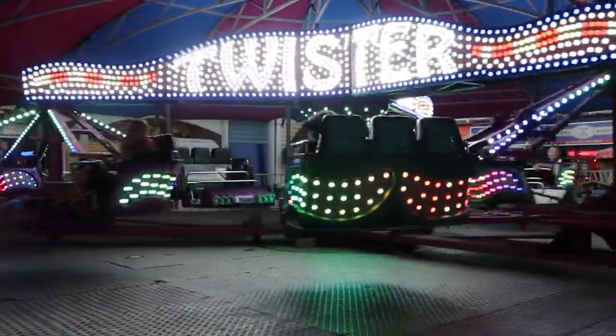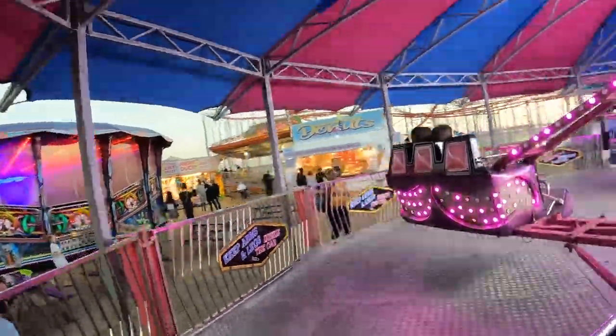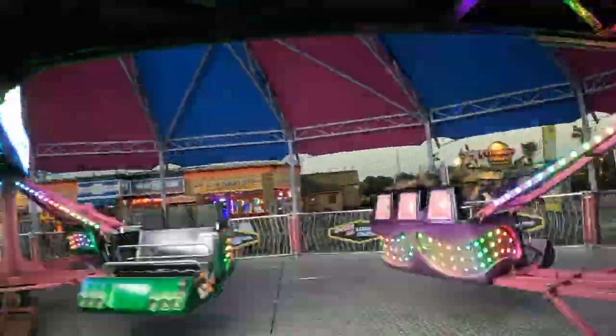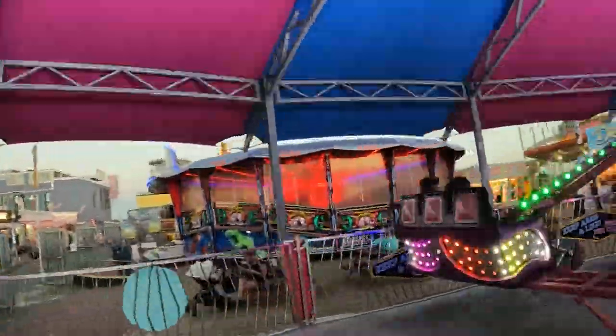Starting to get a little bit faster — love a Waltzer! Straight in then on Twister — the rod's coming in a bit faster tonight. What I like about this Twister is it's under one roof, suitable for bad weather. You get a lot of bad weather in the UK, so this is a really good idea from the park. It's got a fantastic lighting package on here as well. Love a Twister. It's got a really nice lighting package, it looks absolutely great.